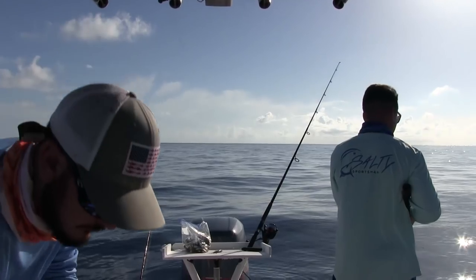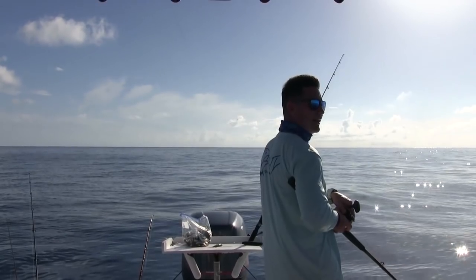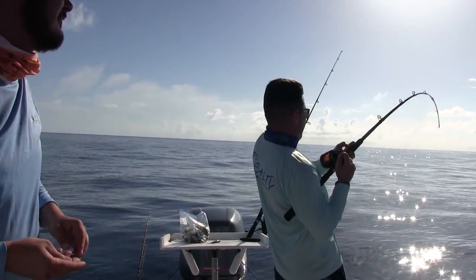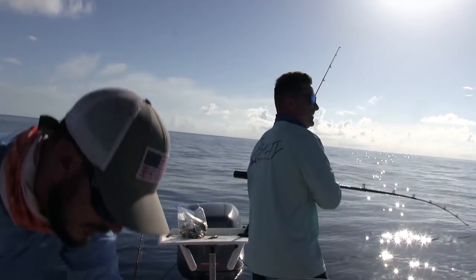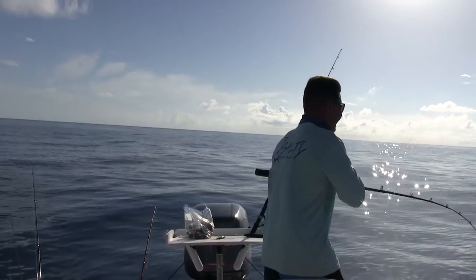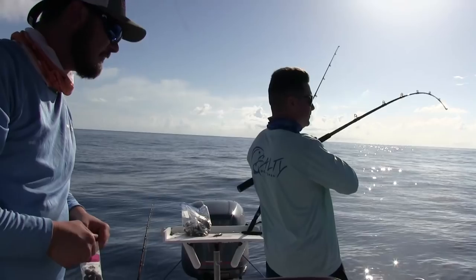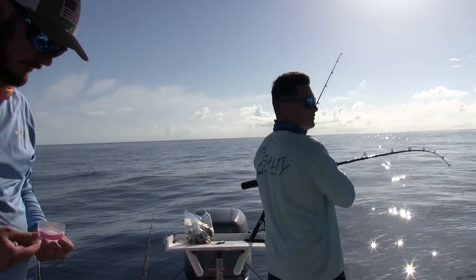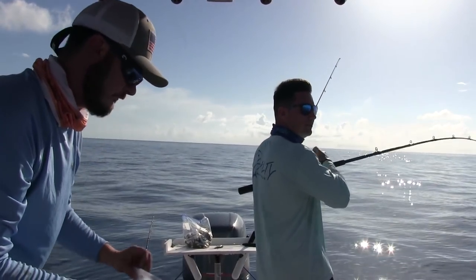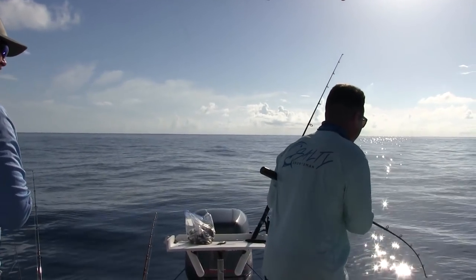Down to the bottom she goes. Definitely got one — feels small though. Oh boy, you feel small. That's not going to go fresh. It only feels like a 15 pound red snapper. What did you have on there? It was a cut bait. This ain't a bad fish, man. It really does feel like a red snapper though. First fish, bro — see what it is.